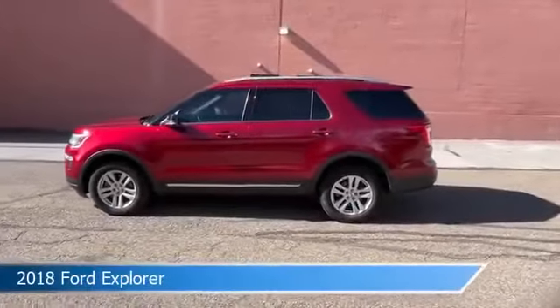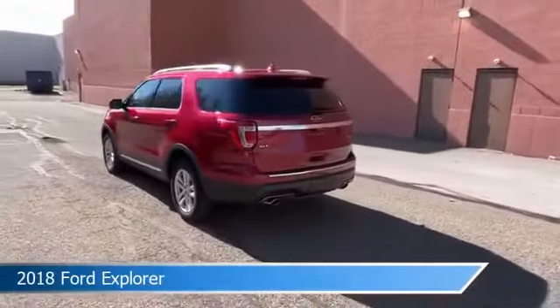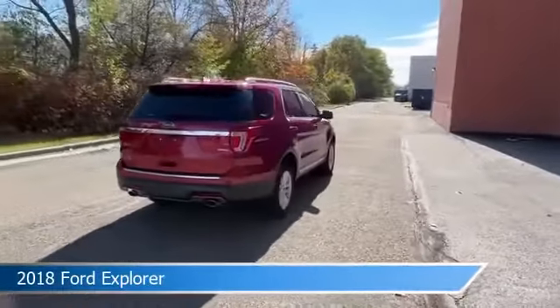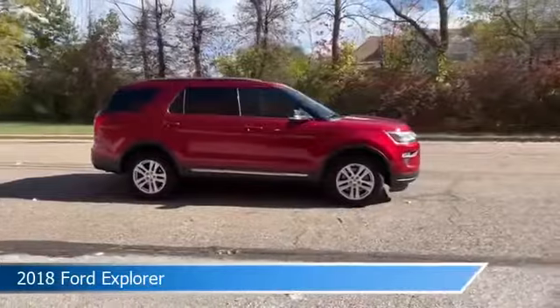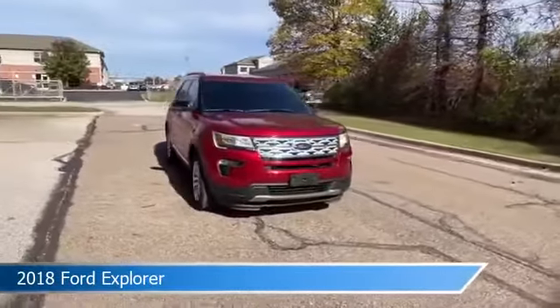Take a look at this 2018 Ford Explorer, equipped with a 6-speed automatic transmission in ruby red metallic tinted clear coat. This car comes with some great features including anti-lock brakes, keyless start, audio controls on the steering wheel, auxiliary input, and more. Come in and check it out today.